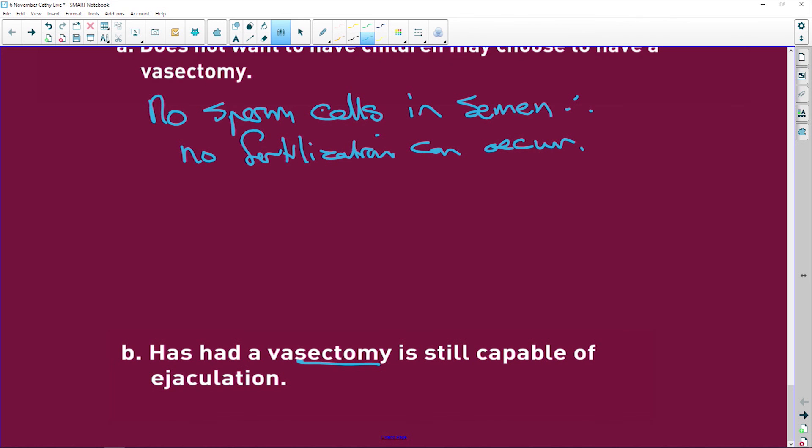A man who has had a vasectomy is still capable of ejaculation. Semen consists of sperm cells plus fluid from the seminal vesicles — an alkaline fluid with fructose for the mitochondria to use. The prostate gland also secretes an alkaline fluid to neutralize the female vagina so it doesn't kill the sperm.